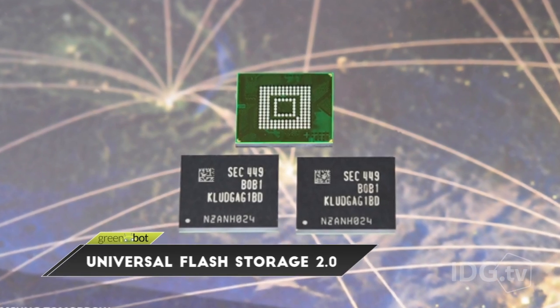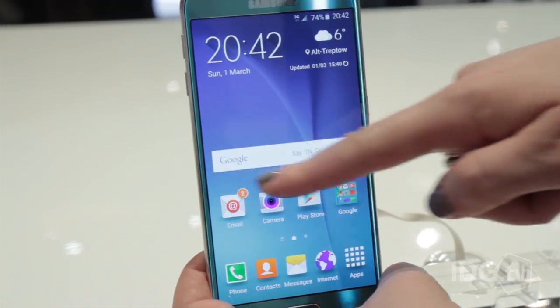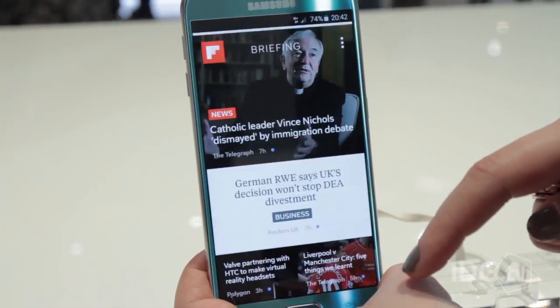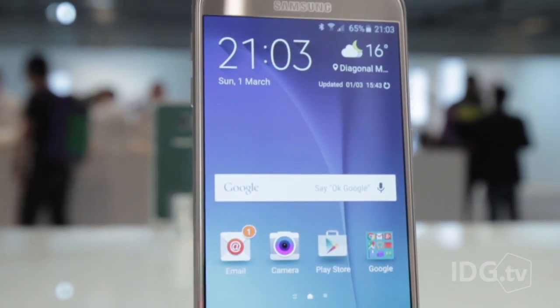First up is UFS 2.0, Universal Flash Storage 2.0. Faster flash storage isn't a very sexy technology, but it's really important. It's how fast your apps will load, how fast your phone boots up, how fast you can save all those high-resolution images. UFS 2.0 doubles the speed of the flash inside your phone. It's already in the Galaxy S6, and you're going to see it in a lot of other phones in the next year or two.